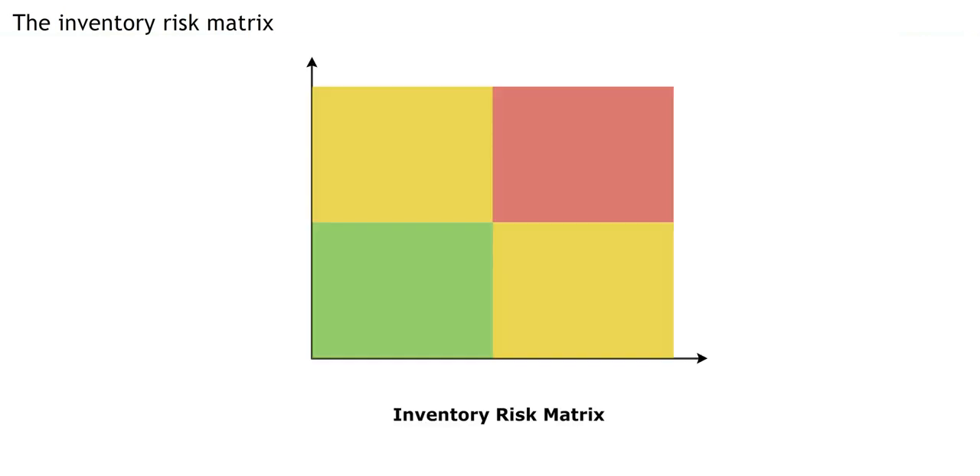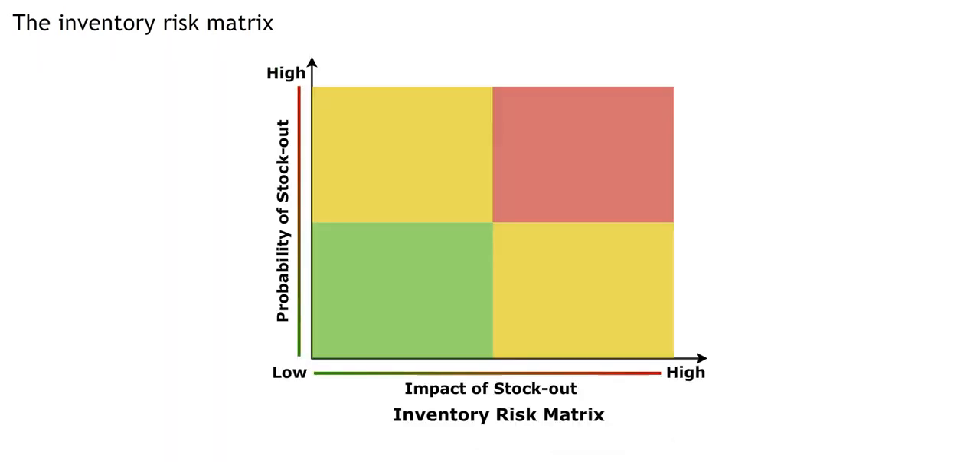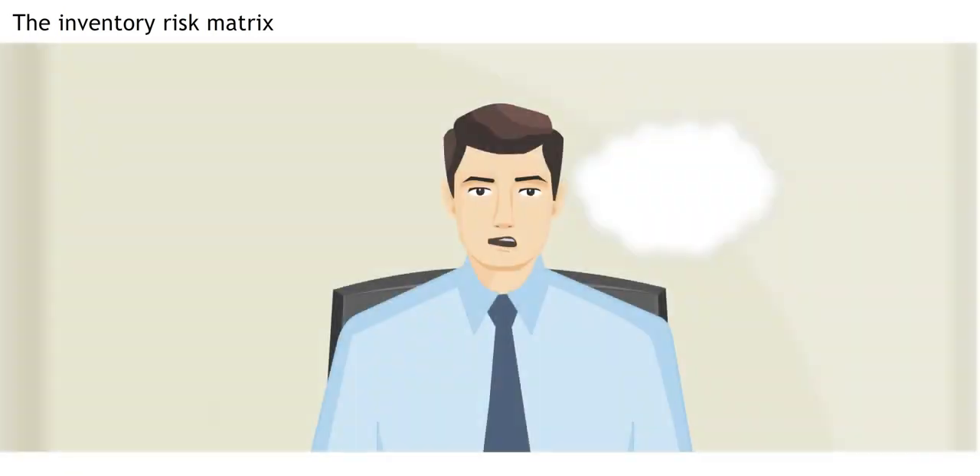In the inventory risk matrix, you use two factors to determine your strategy: probability of a stock out and the impact of a stock out. We determine whether each factor is high or low. That's right.